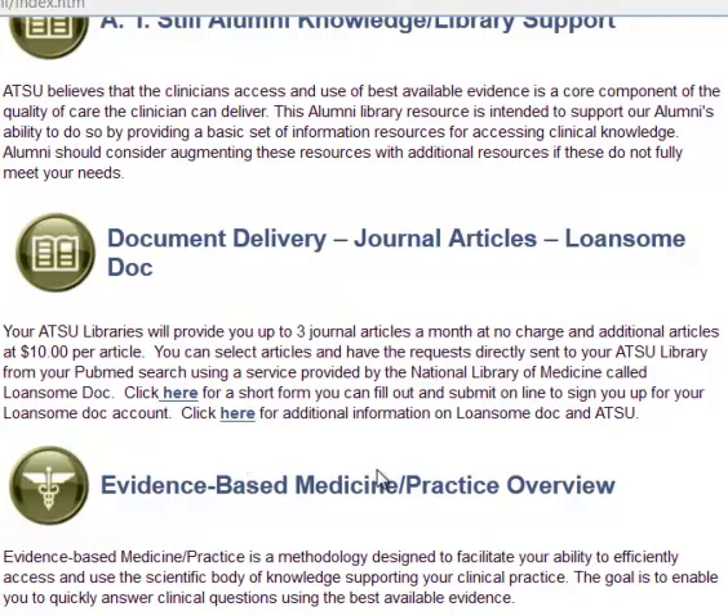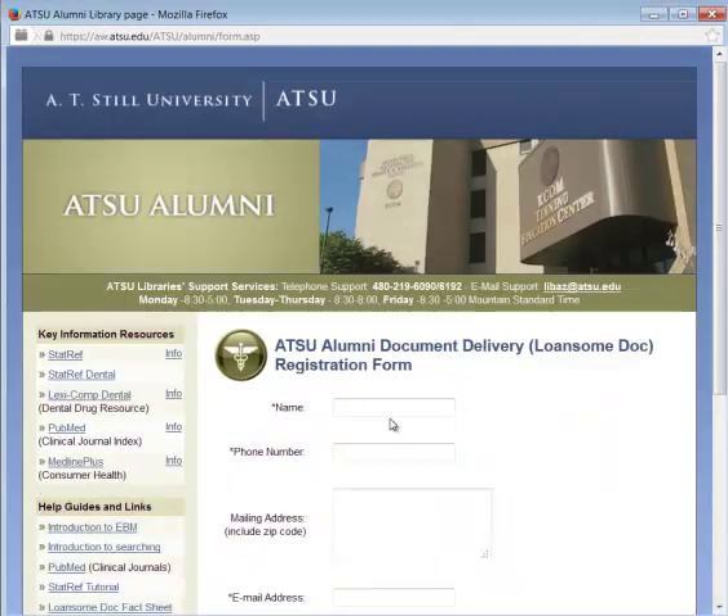In order to use this service, you need to register first with us and then with Lonesome Doc. If you click here, there's a short form to fill out.